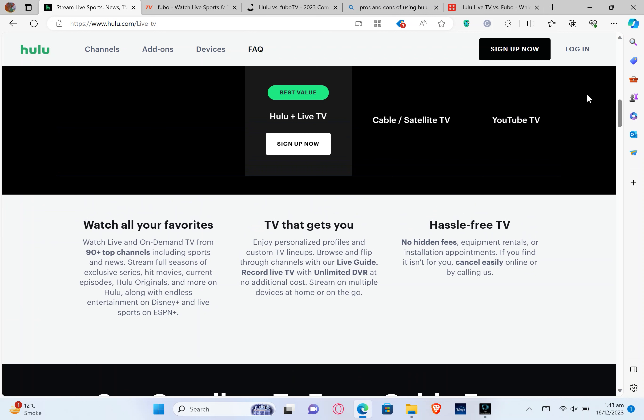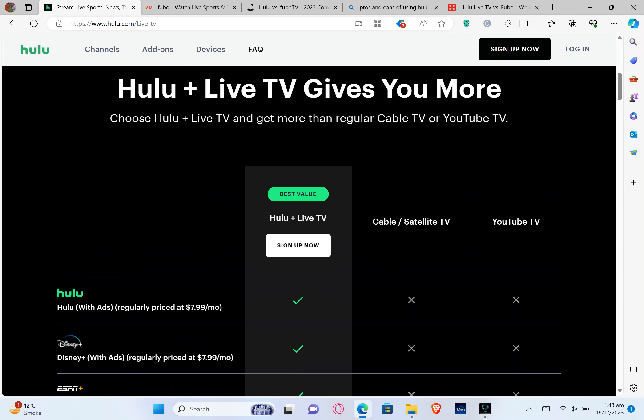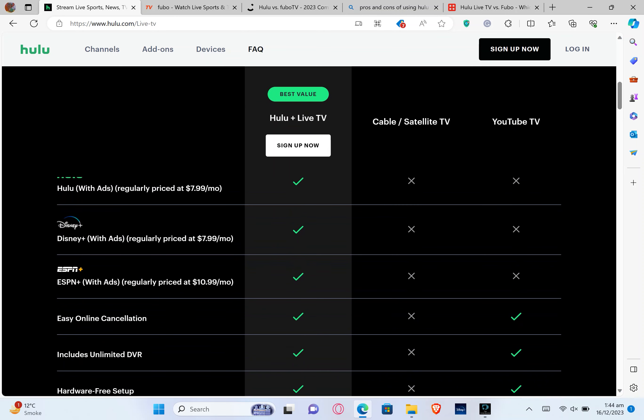You can watch all your favorite live and on-demand TV from 90-plus top channels including sports and news. Hulu TV allows you to enjoy personalized profiles and custom TV lineups. Browse and flip through channels with the live guide. It is hassle-free TV with no hidden fees, equipment rentals, or installation appointments. Hulu with ads is regularly priced at $7.99 per month, Disney Plus with ads at $7.99 per month, and ESPN Plus with ads at $10.99 per month, with easy online cancellation.